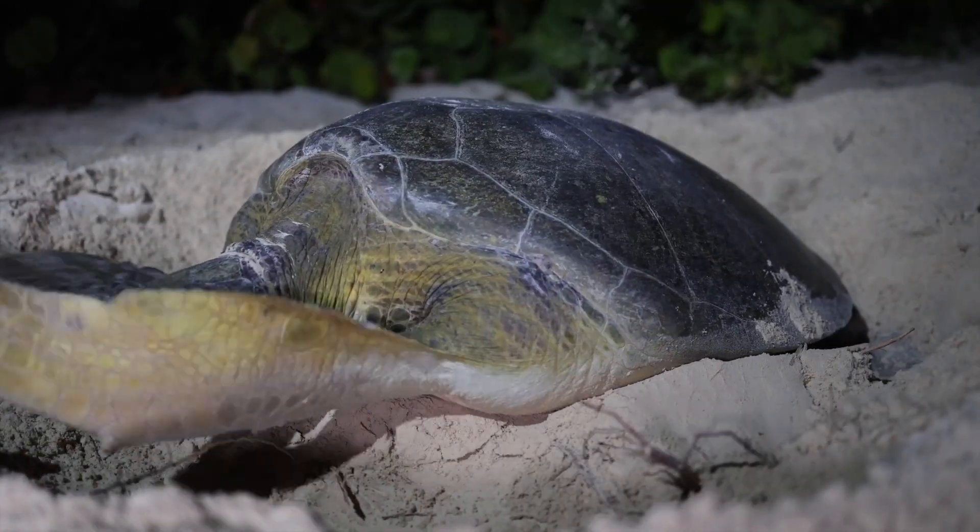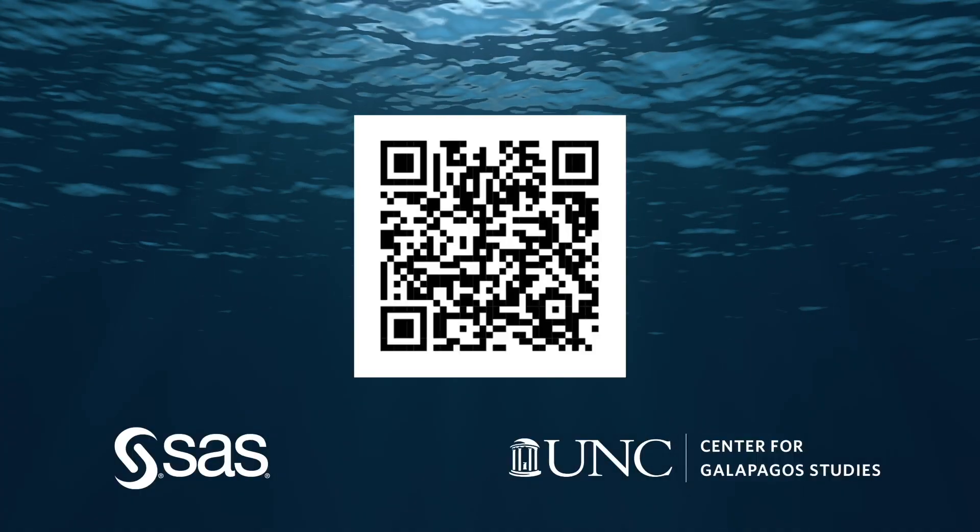So come out of your shell, citizen scientists. Just scan the QR code to dive into the app and get started.